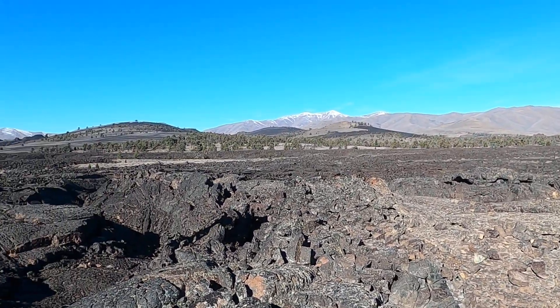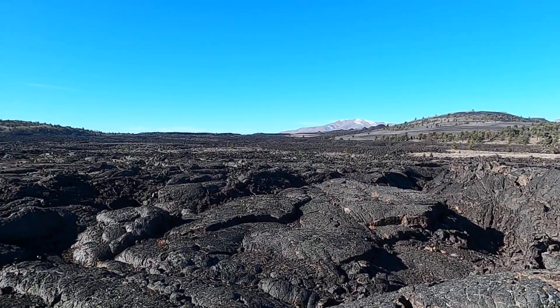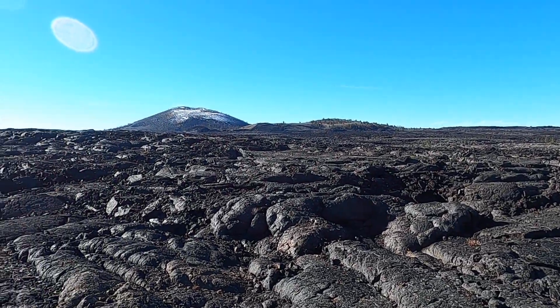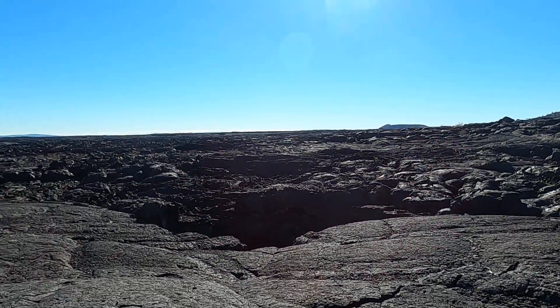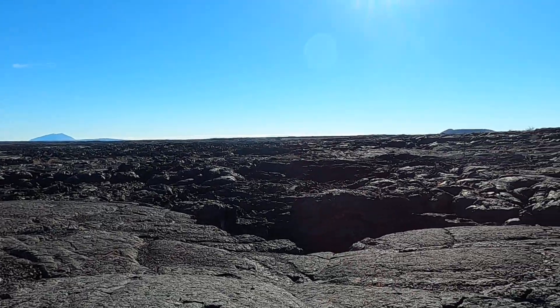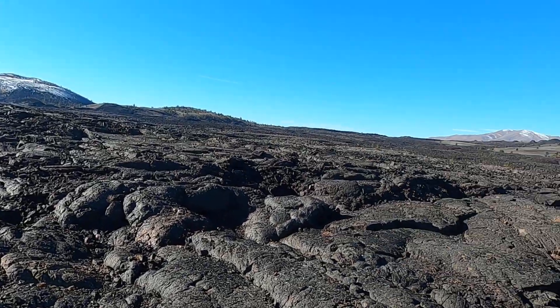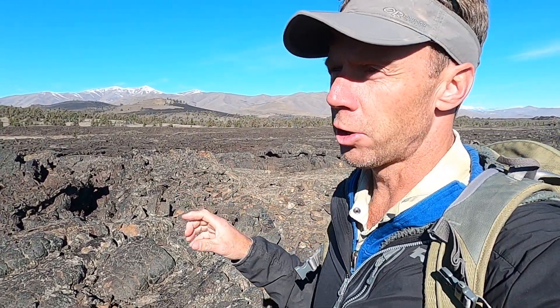This is Craters of the Moon National Monument in southern Idaho. This vast expanse of very young basaltic lava forms an absolutely magical and amazing volcanic landscape. The Snake River Plain is dominated by lava flows, but it's here at Craters of the Moon where we see the youngest volcanic features and probably the most diverse and fascinating types of volcanic landforms in the region.